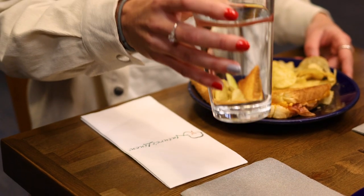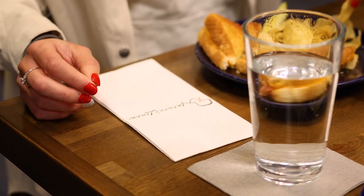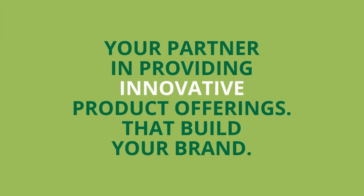So why wait? Send us your logo today and let us show you what we can do for your brand. Midwest Specialty Products — your partner in providing innovative product offerings that build your brand.